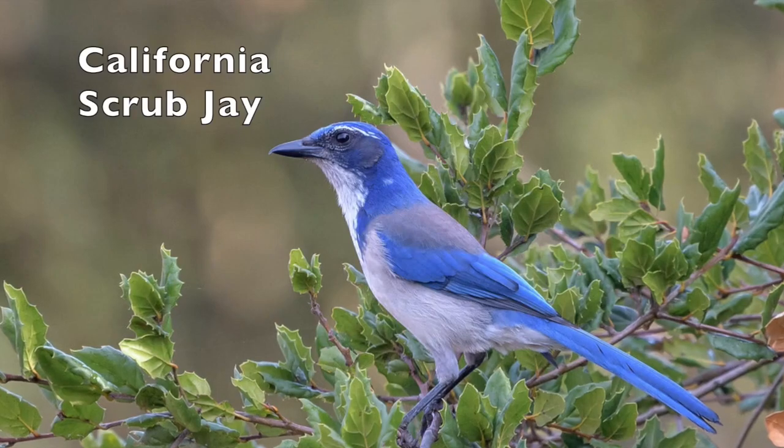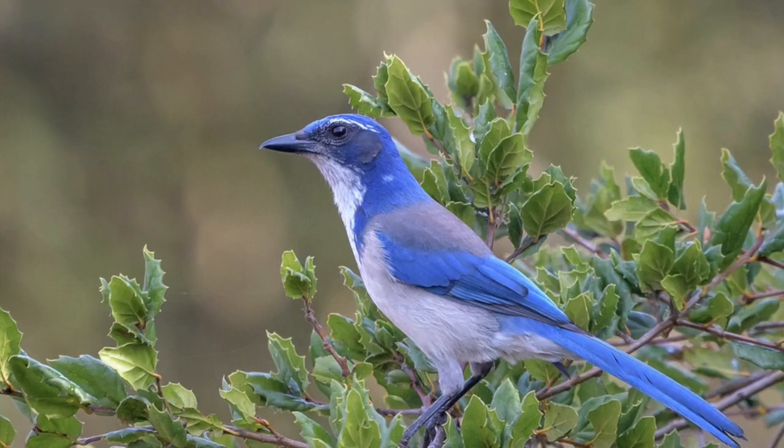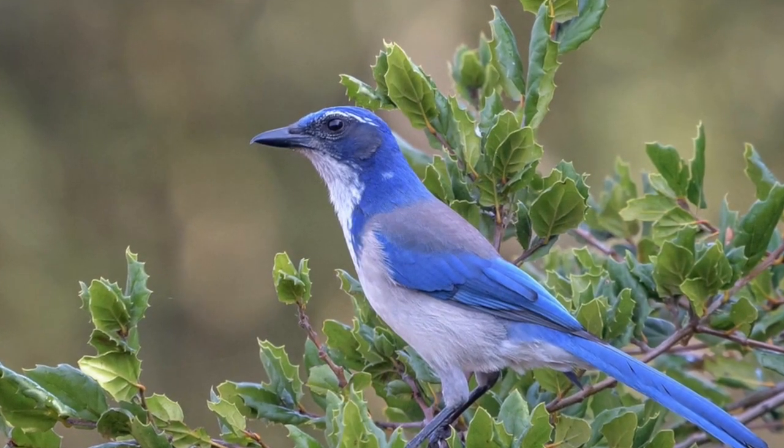Number five, the California scrub jay. These are medium-sized blue and gray birds with a loud, angry-sounding call. They can be very curious and they love to eat acorns.